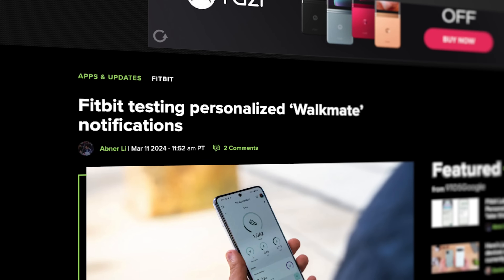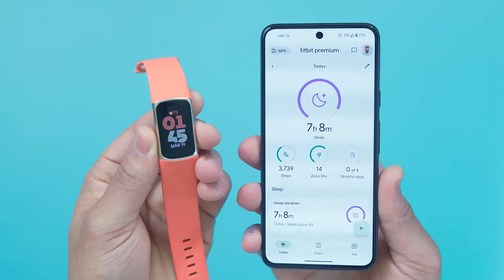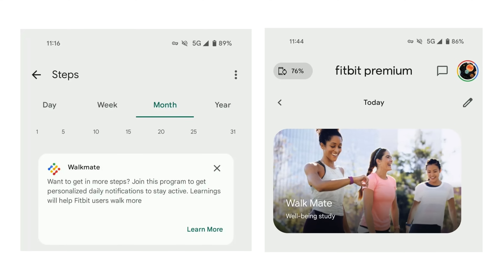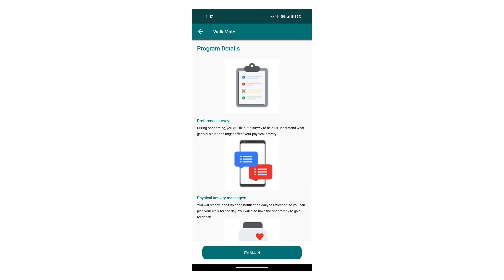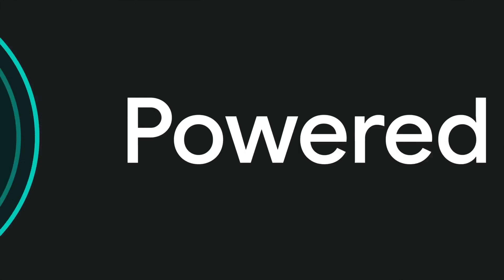Another interesting piece of Fitbit news — it appears Fitbit is testing personalized notifications through a program called Walkmate. The study is geared towards users that are having a hard time getting their steps in. Once enrolled, users will get a new Fitbit notification on a daily basis that will have you reflect ahead of time to plan a walk for your day. Throughout that day, Fitbit will track your steps and active zone minutes in the background so you can see the impact of your pre-planned walk. The only users that can enroll for now are those getting less than 8,000 daily steps.